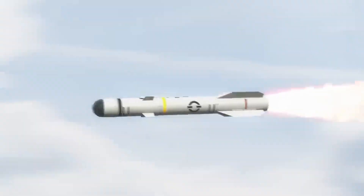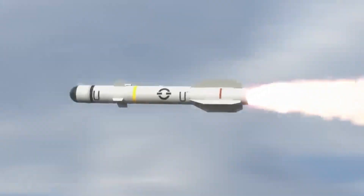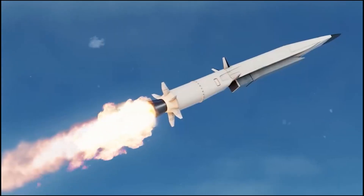Hypersonic missiles are designed to travel at speeds exceeding Mach 5 — five times the speed of sound, or even higher. This gives them a significant advantage over traditional missiles, making them extremely difficult to detect, track, and intercept by enemy defenses.